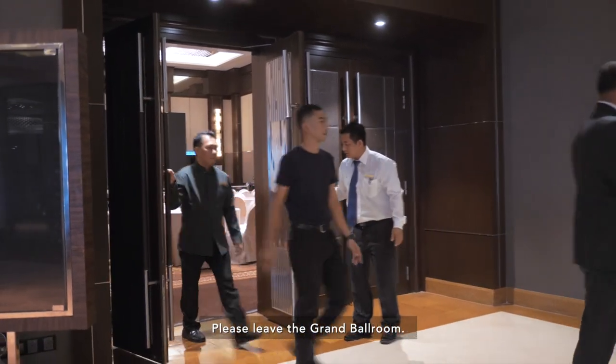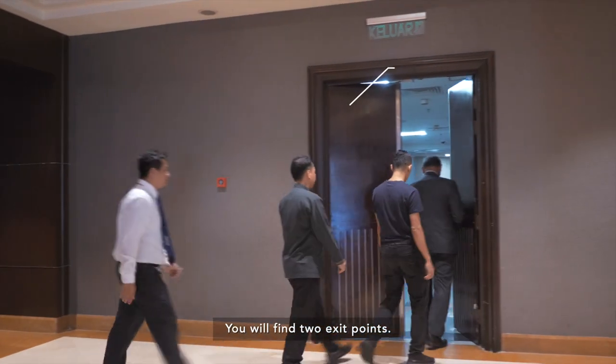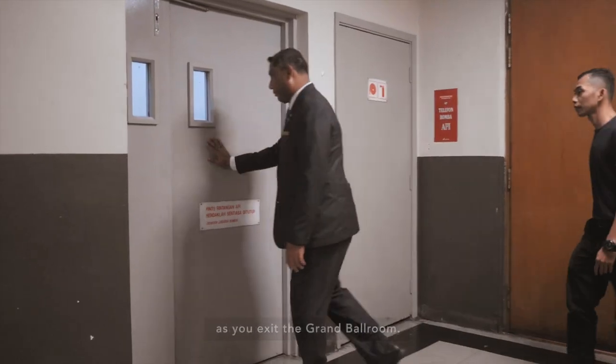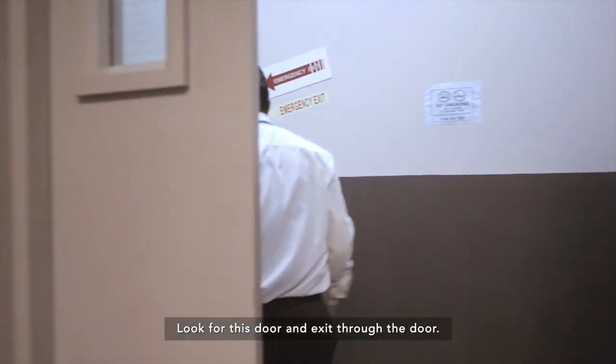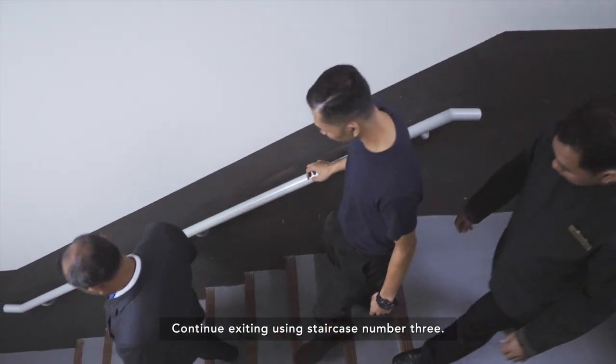Please leave the Grand Ballroom. You will find two exit points. The first exit point will be on your left as you exit the Grand Ballroom. Look for this door and exit through the door. Continue exiting using staircase number 3.